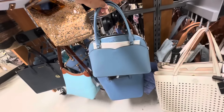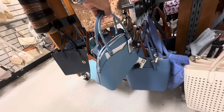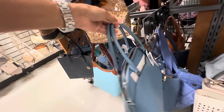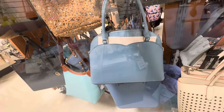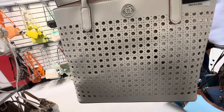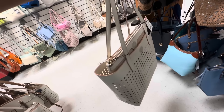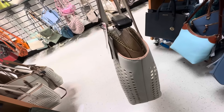I'm loving this Kate Spade dome shape — zip top, pocket in the front and pocket in the back. This is $120, nice shoulder strap, and it also comes with a crossbody strap. Look at this Nanette Lepore — this is a nice tote, perforated, it also comes with a crossbody so it's two bags in one.